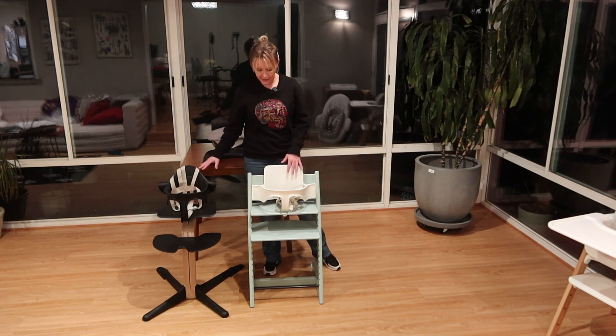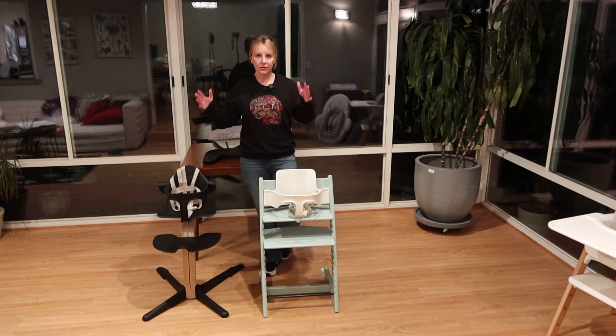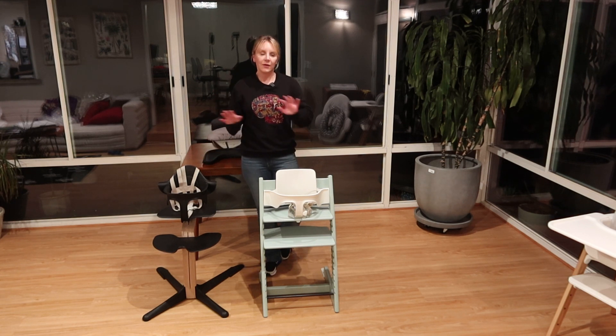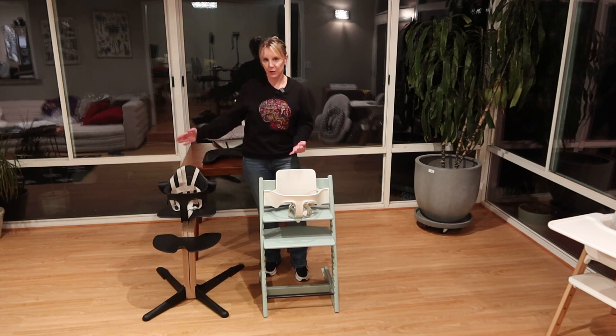What we've got in front of us right now is going to be two chairs designed by the same person, but with a huge gap in between the design period. What will be consistent throughout both of these products is that they are going to work from six months all the way through to adulthood.